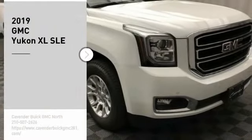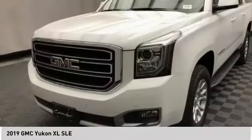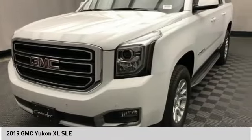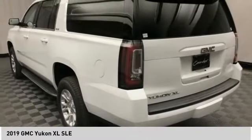Looking for the right vehicle? Check out the 2019 Yukon XL. GMC Yukon XL is a great choice for families who need a full-size SUV with maximum seating. The looks don't hurt either.